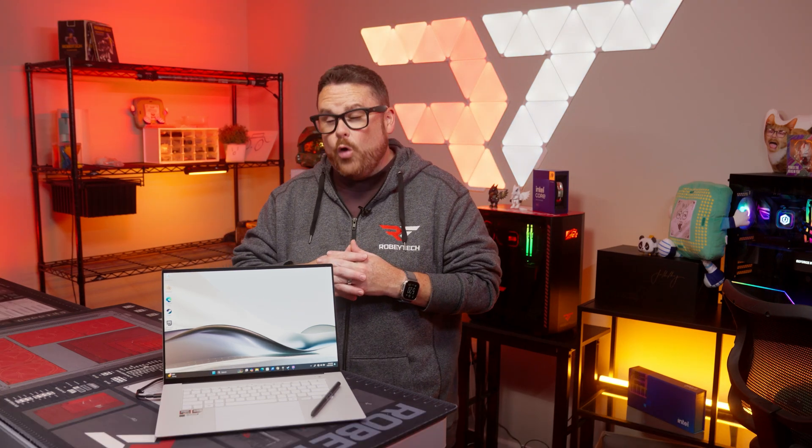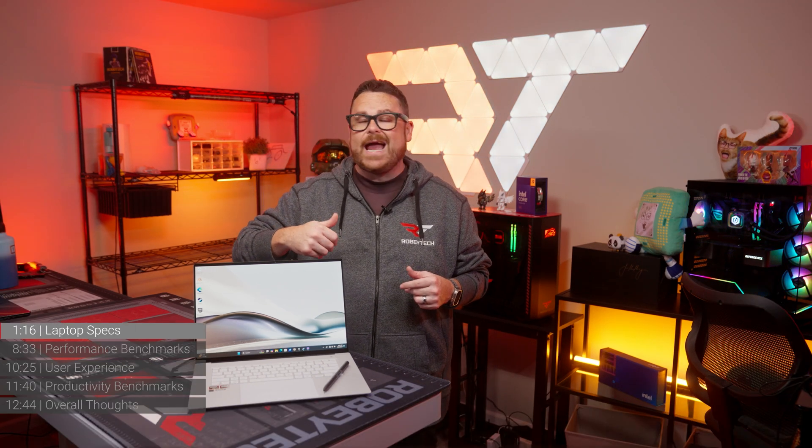Also, we only had about a week with this laptop because of when we received it from AMD. So if you want to know more in depth about the experience using this laptop, let us know in the comments below. It's you who decide whether we do another one or not.